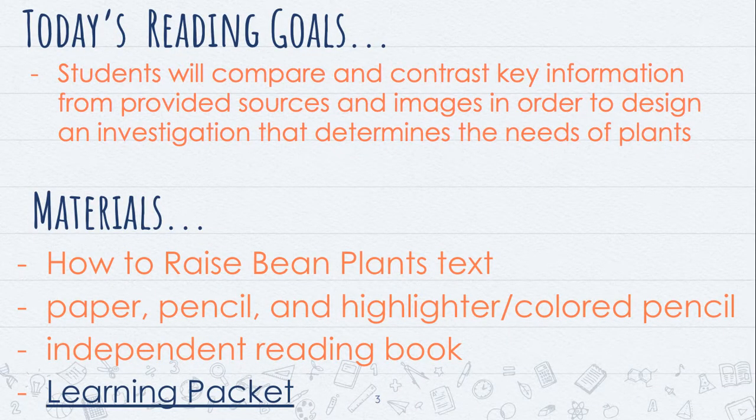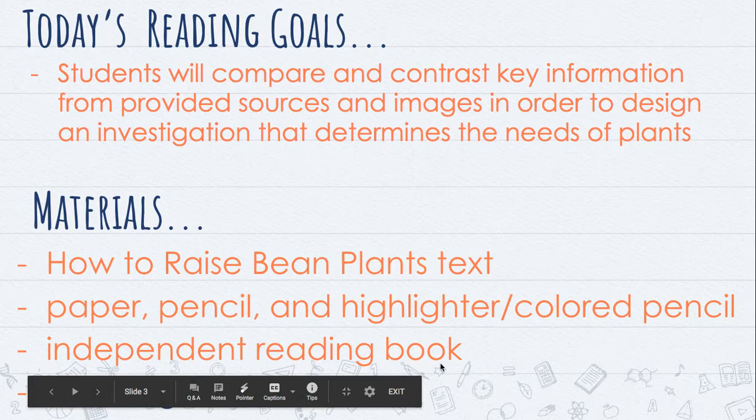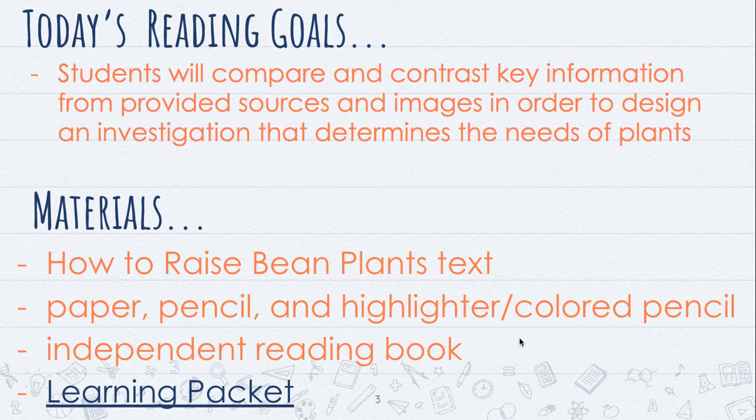Your reading goals are the same. The materials that you're gonna need for reading today are the 'How to Raise Bean Plants' text — this is in your packet or at the link at the bottom of the screen where you can find that. You're gonna need a pencil and a highlighter, and then your independent reading books.